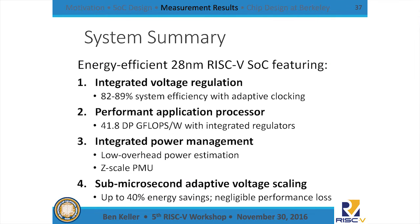To summarize: we implemented this 28nm energy-efficient part featuring efficient integrated voltage regulation, a performant application processor, and integrated power management. Together, we can do sub-microsecond adaptive voltage scaling to save a lot of energy with minimal performance impact on workloads that have fine-grained program phase changes.